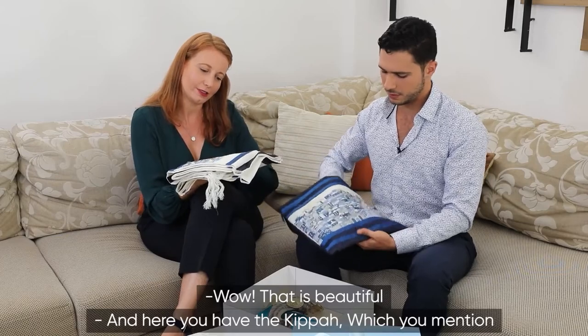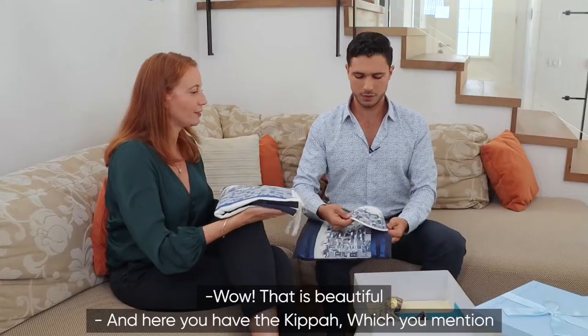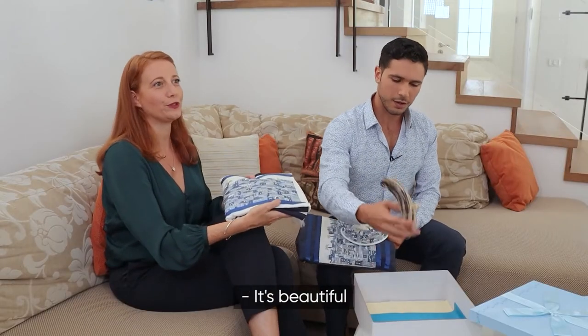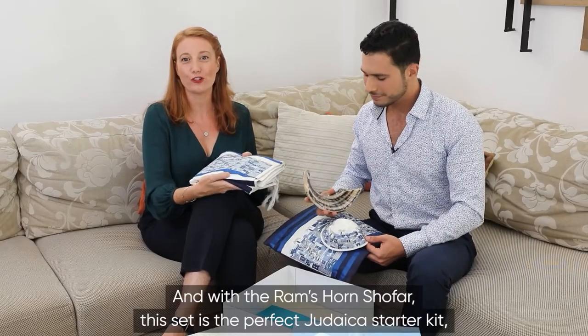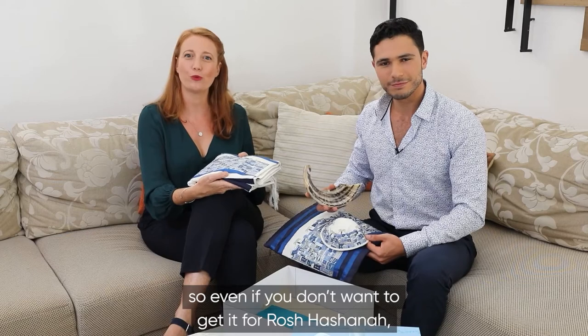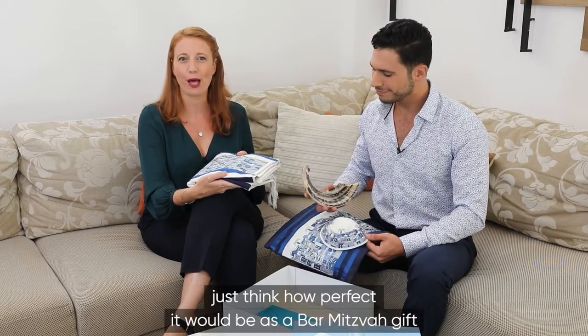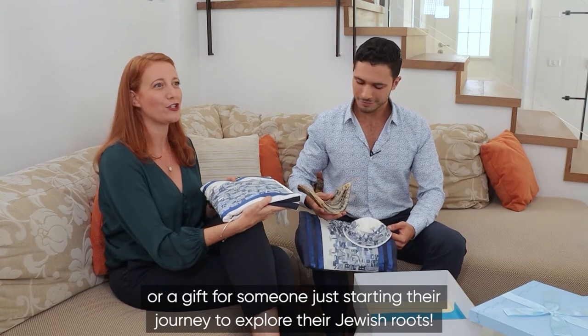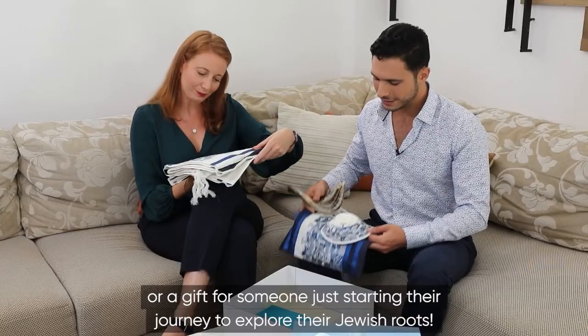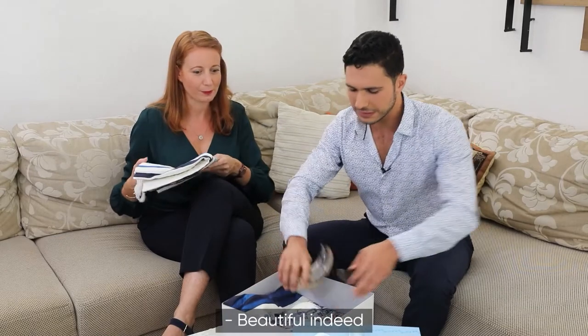And here you have the kippah which you mentioned. Beautiful indeed.